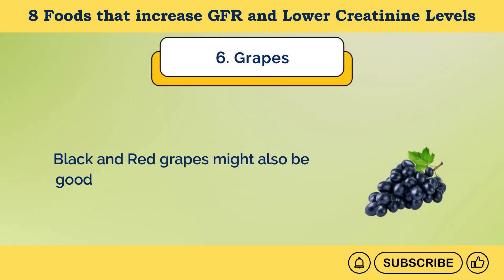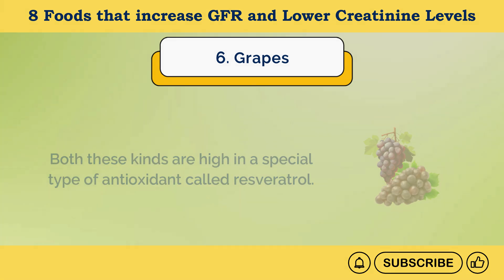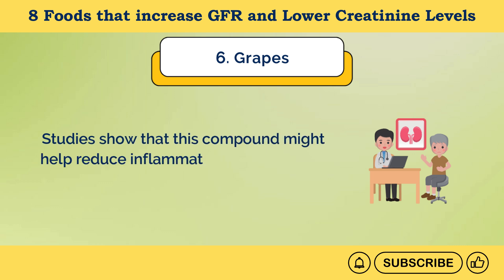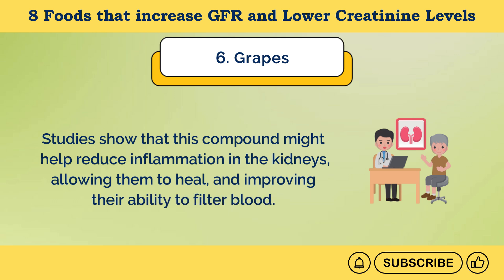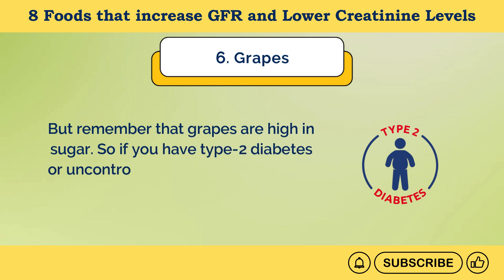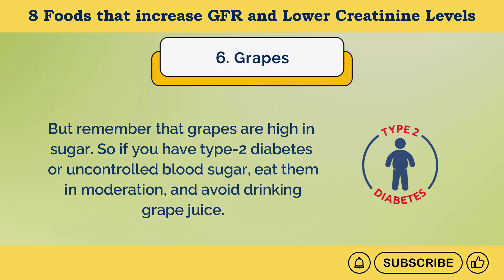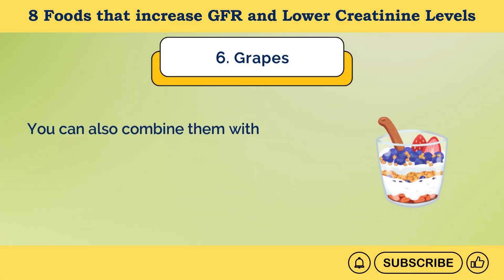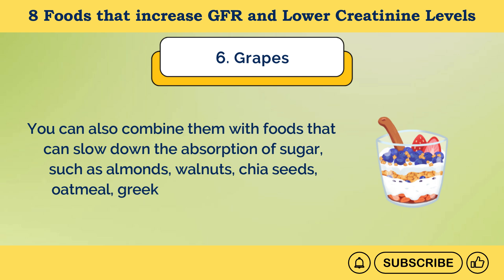Black and red grapes might also help against high creatinine levels, as they're high in resveratrol, an antioxidant that may help reduce inflammation in the kidneys, allowing them to heal and improving their ability to filter blood. Remember that grapes are high in sugar, so if you have type 2 diabetes or uncontrolled blood sugar, eat them in moderation and avoid grape juice. You can combine them with foods that slow down sugar absorption, such as almonds, walnuts, chia seeds, oatmeal, Greek yogurt, or a veggie salad.